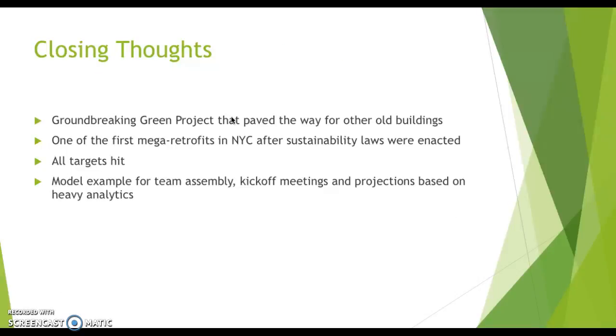In closing, the Empire State Building was a huge green project on a global scale that paved the way for other commercial buildings around the world. It was one of the first mega-retrofits in New York City following the sustainability laws enacted in 2007, 2008, and 2009. All of the sustainability targets were hit, and it stands as a model example for team assembly, kickoff meetings, and projections based on heavy analytics. Not only did it encourage other buildings to pursue sustainable design, but it also provided a great model for others to follow.